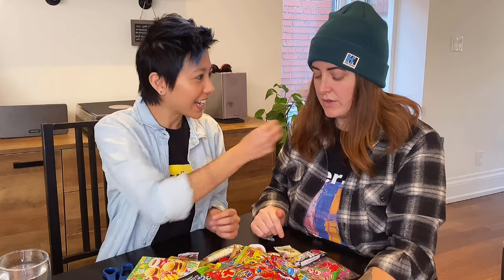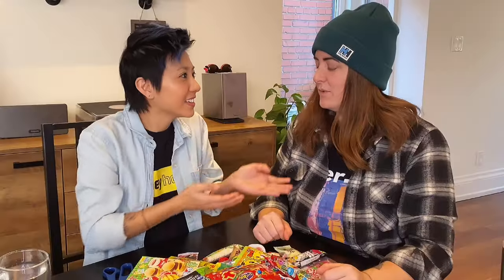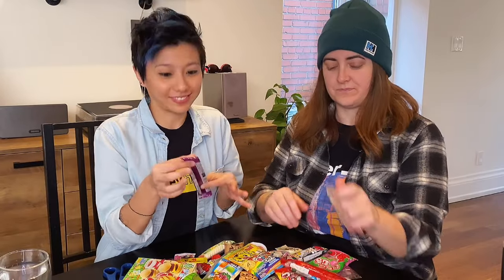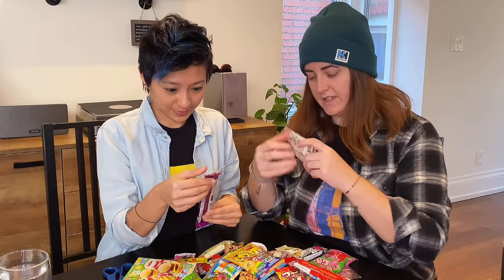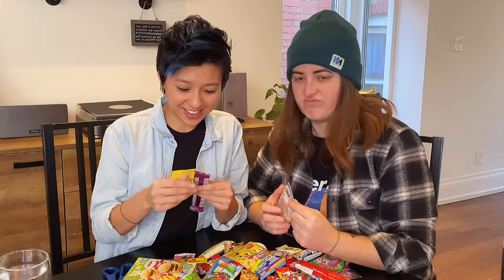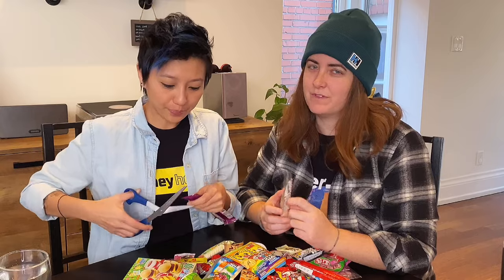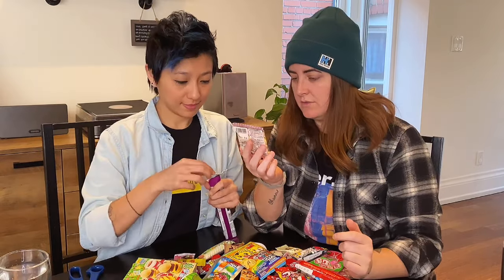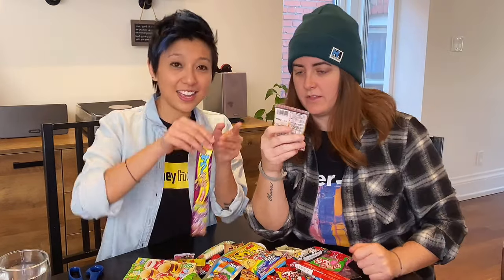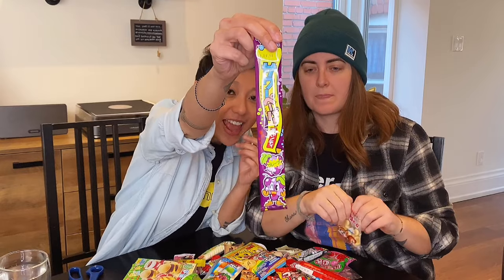Yeah, we're going to each try the same one. Like you want to just close your... what, what is that? Oh, I think I got a savory one first. I don't think you're going to like this one. It's great. I'm going to like it though. I'm not a big fan of grape flavor. Mine looks savory though. It looks like a little cracker. Mine has a little squirrel on it. It looks like some kind of cracker thing.